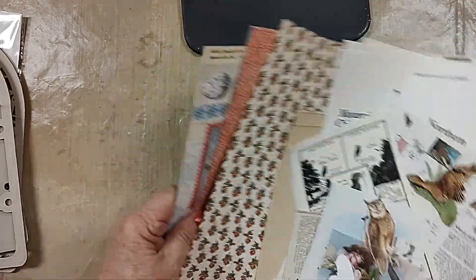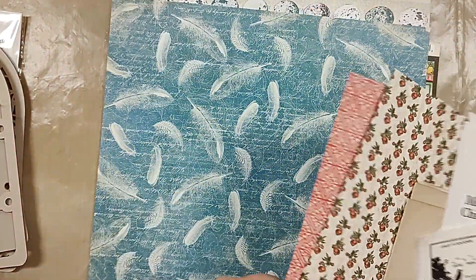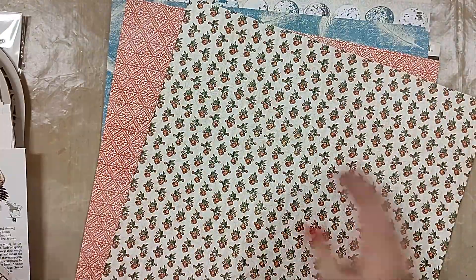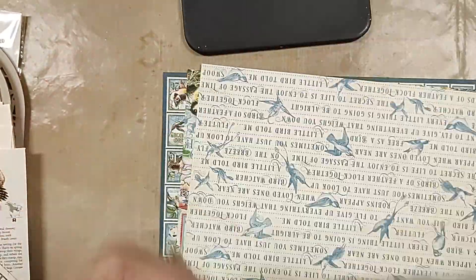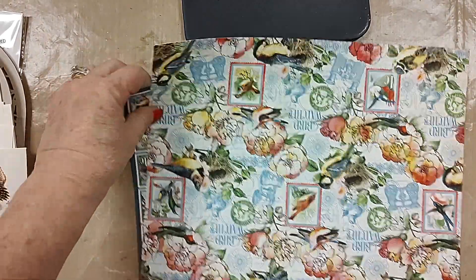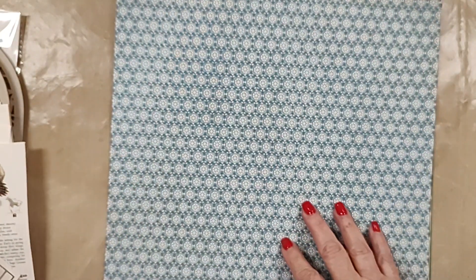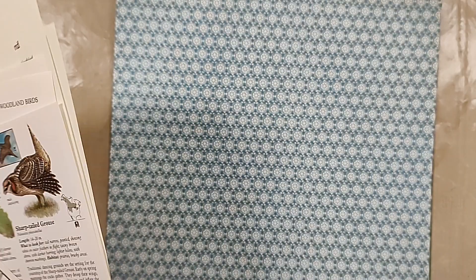It also comes with several pieces of lovely double-sided paper. If you give me a second, I will flip those over for you so you can see the other sides too. Beautiful paper — look at all those birds. This is from Graphics 45; it's the Bird Watcher collection, and I believe it is discontinued.